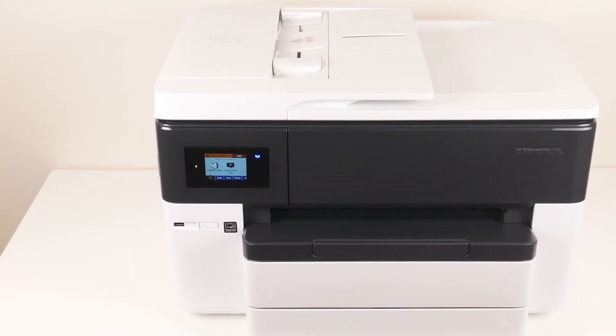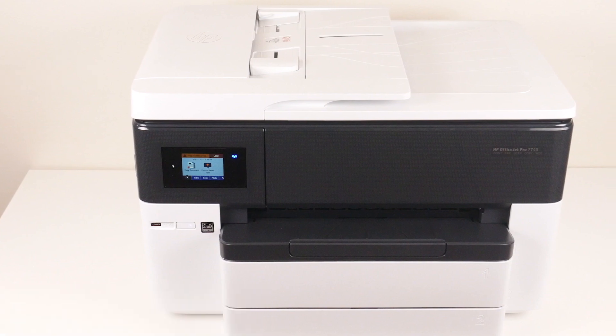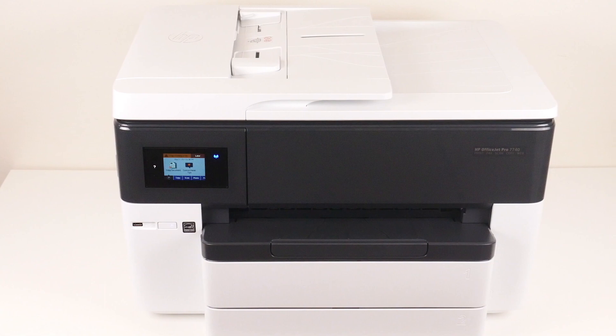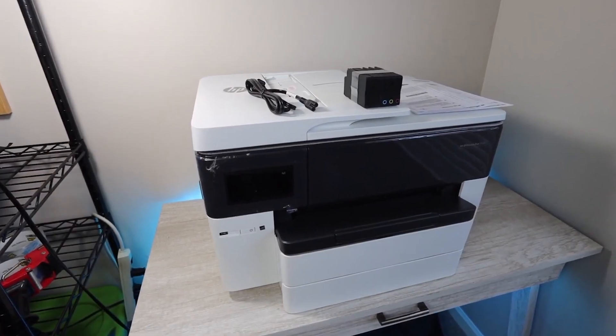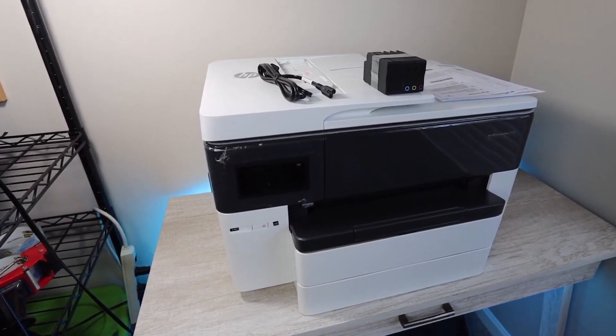Starting our list with the HP OfficeJet Pro 7740 wide-format printer. The OfficeJet Pro 7740 is a good all-in-one printer that is ideal for architects and designers. It has the features you need to print 11 by 17-inch large-size prints and two-sided duplex capability.